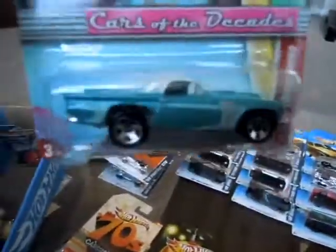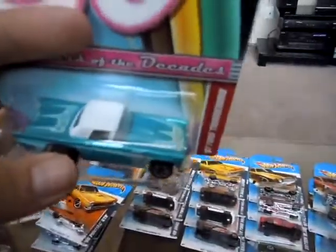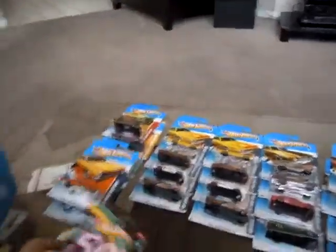There's another Cars of the Decades I forgot to show you guys — the Ford Thunderbird. I'm not too into collecting all of these, but I collect the ones that I like. They're alright; they're only available at Walmart.